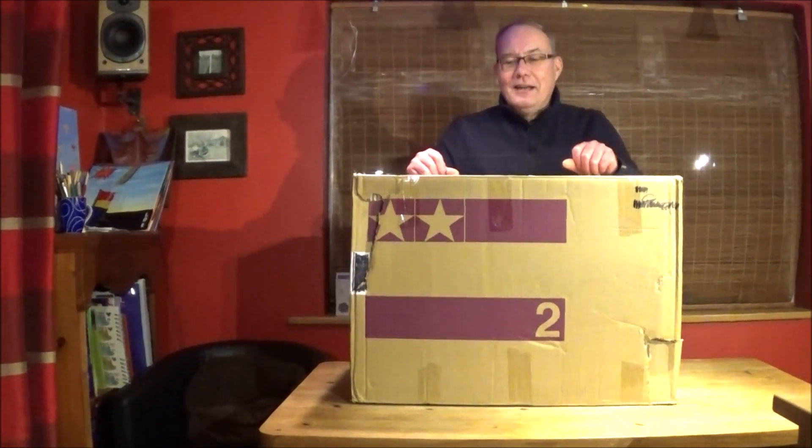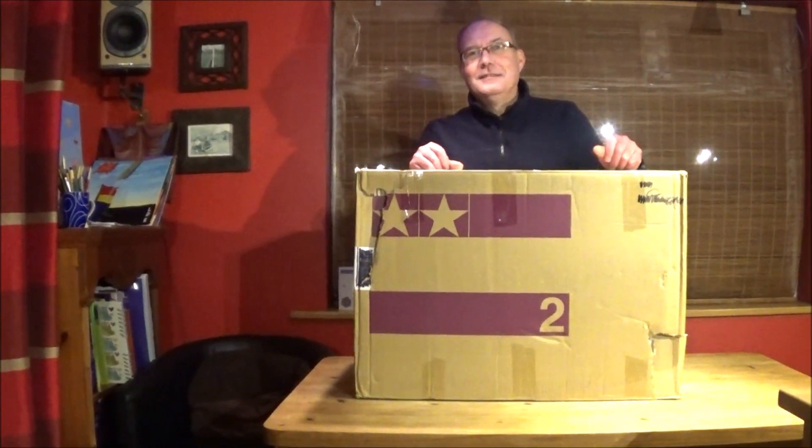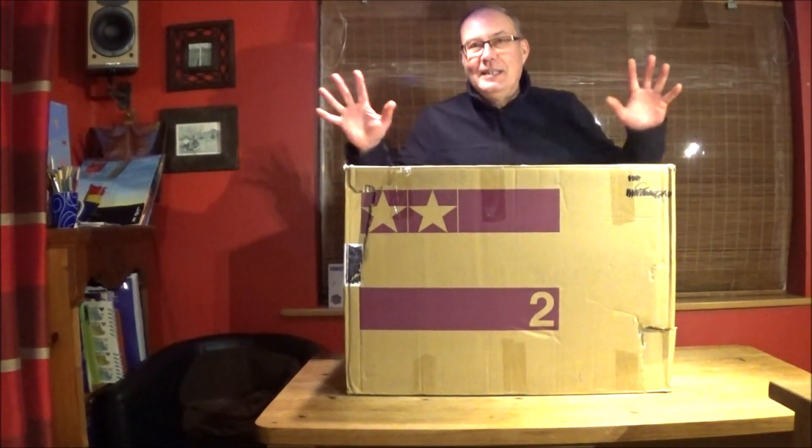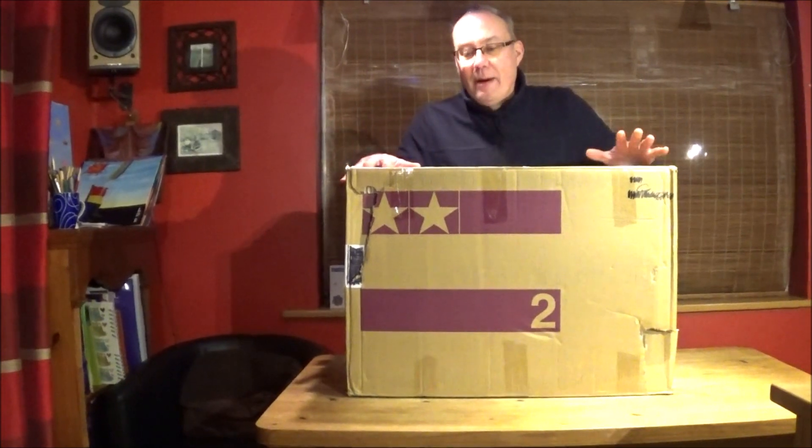Hi there, it's Mark here again. Today I've got Louise on the camera, standing in for Rob or Alf. Thanks Lou. Yeah, exciting day because, like I said, this has come all the way from America.